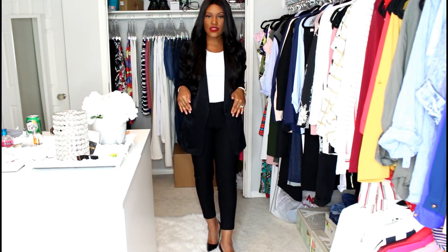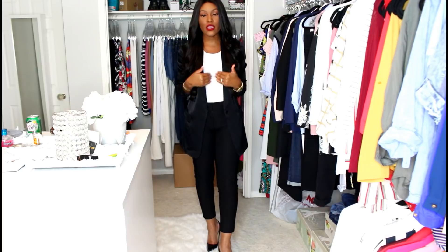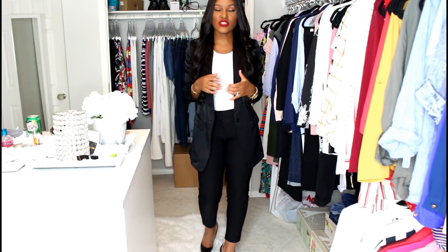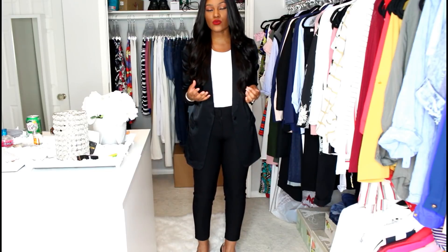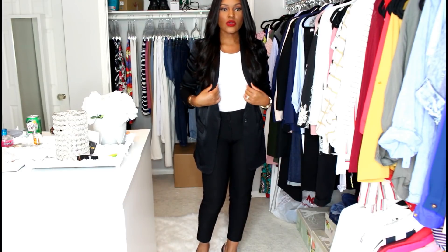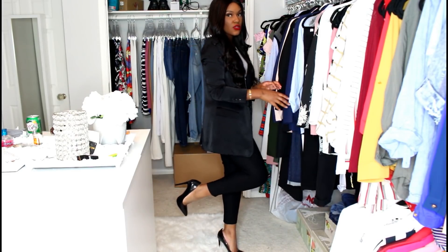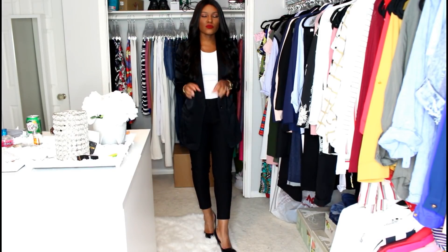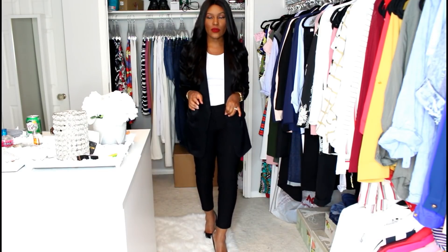For example, this outfit I'm wearing right here — the casual element is this white crew neck. This is just a cotton jersey crew neck, very casual, but I've paired it with everything else that is super professional. The blazer is super professional, my black slacks are super professional, shoes are professional. Everything else should be very professional so that you can get away with it.